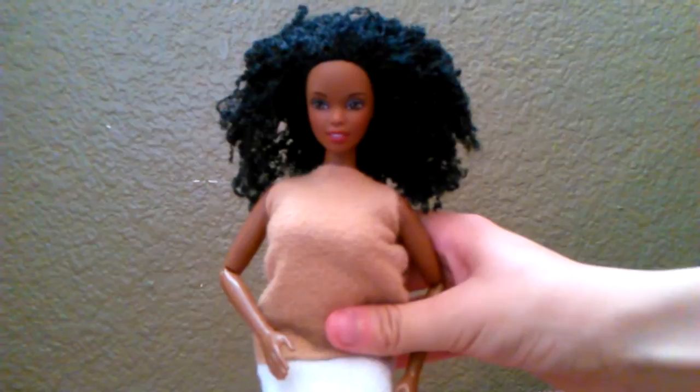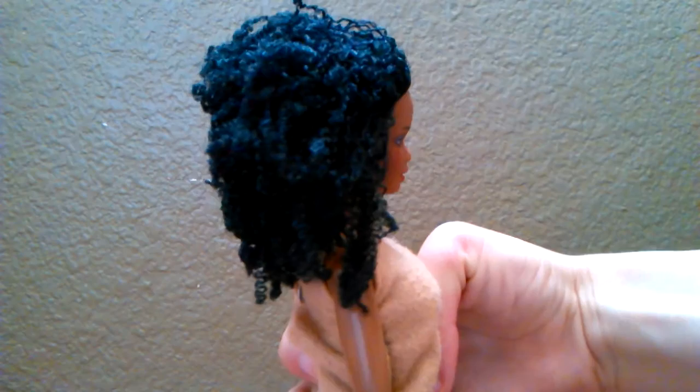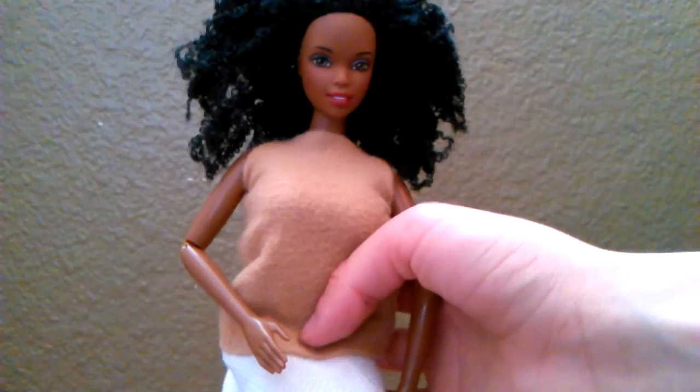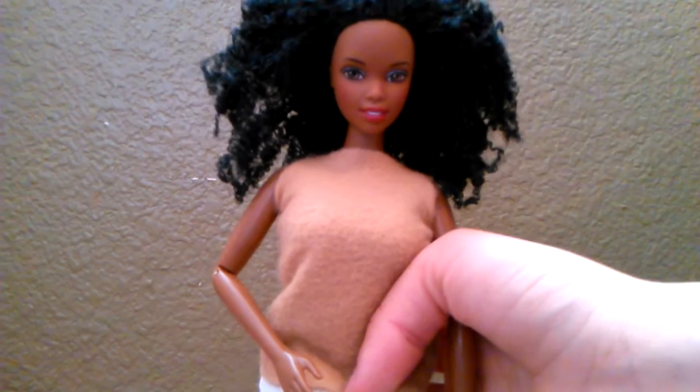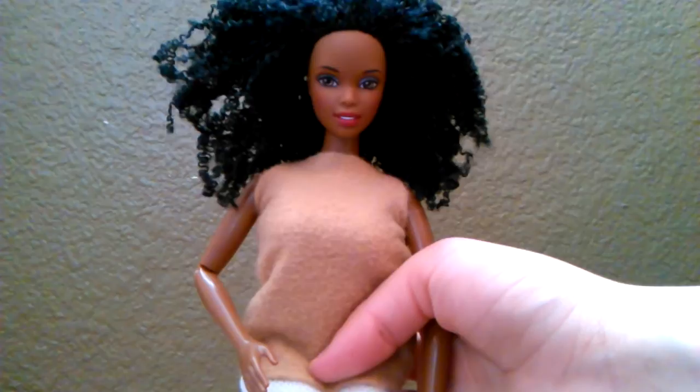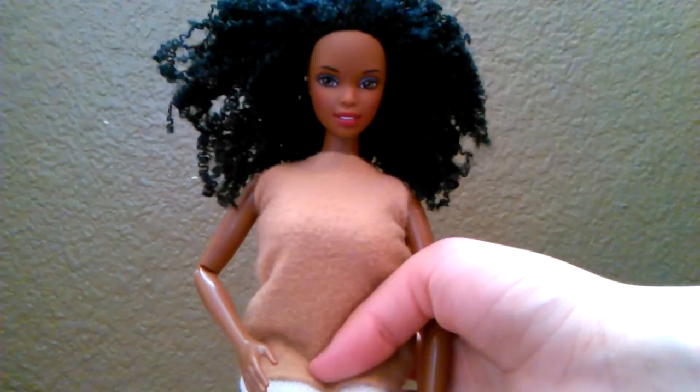The next and last doll is who I believe is from 1987, but most likely from the late 90s — she is Generation Girls Nichelle. Look at this fabulous hair. I love it so much — it is so curly. I would love to have this kind of hair instead of the super straight hair that I have right now. Her face is very normal I think; she doesn't have the awesome bone structure of the previous doll, but she is still very pretty. Her hair doesn't feel like synthetic hair — it feels like some kind of thread or cotton material.